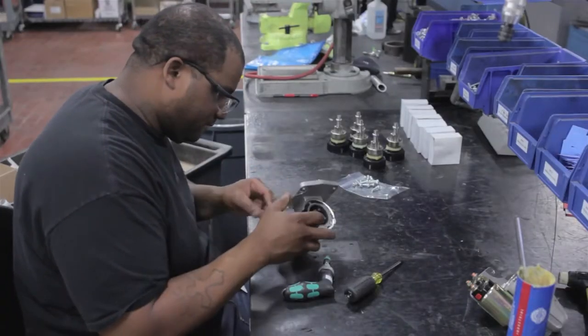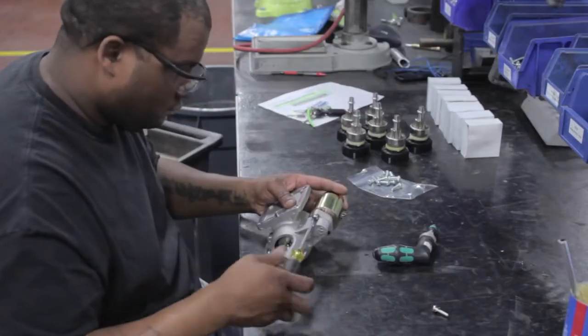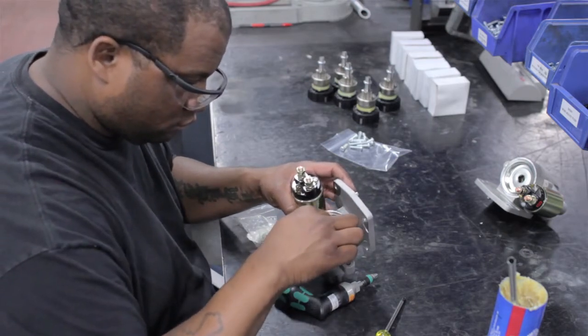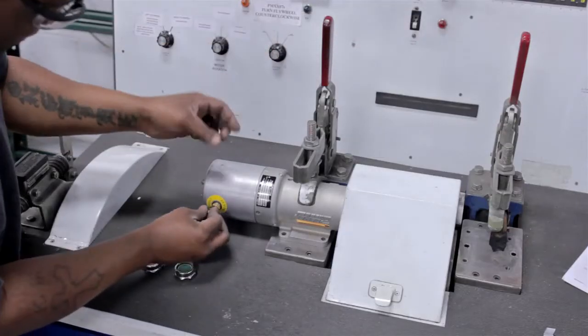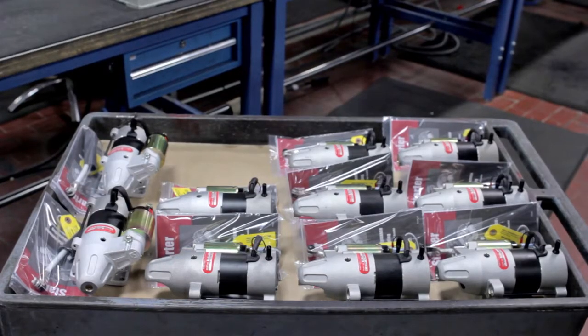Hartzell offers two different types of starters, one of which is a field-wound design. While this model is heavier in weight, it is very durable and is able to crank with much higher power. Our other main design is permanent magnet with gear reduction, which provides sufficient cranking energy in a much lighter package. With a range of products to suit any requirement, Hartzell is continuously striving to secure leadership in the aircraft starter market.